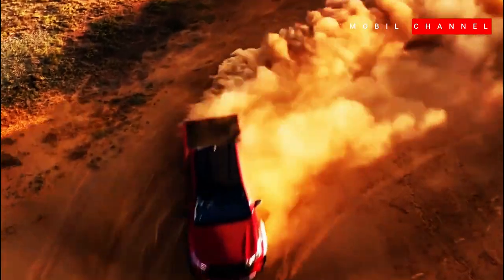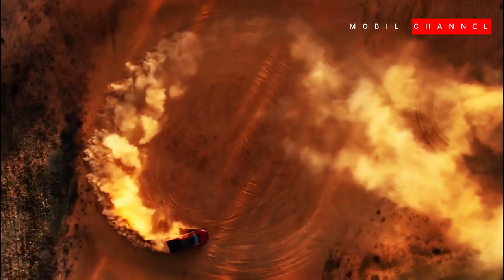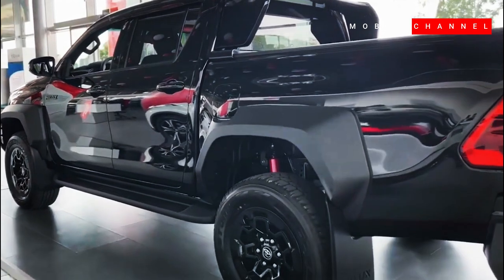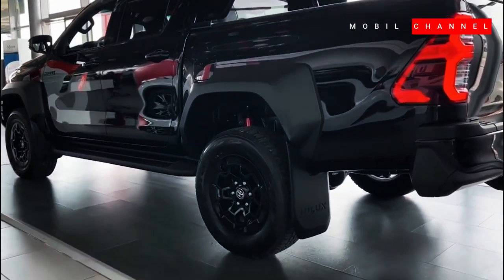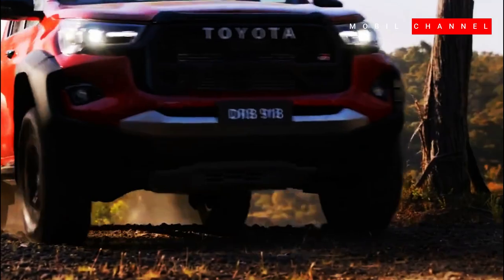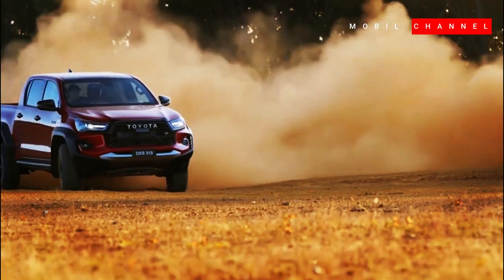Toyota Helix GR Sport is present in Malaysia with a cheaper price tag than Indonesia. The Toyota Helix GR Sport has been the manufacturer's flagship in the pickup market since its launch in February. After its debut in Australia, the Toyota Helix GR Sport is now entering the Malaysian automotive market. This pickup features a rugged design with Gazoo Racing GR signature cosmetic accents.